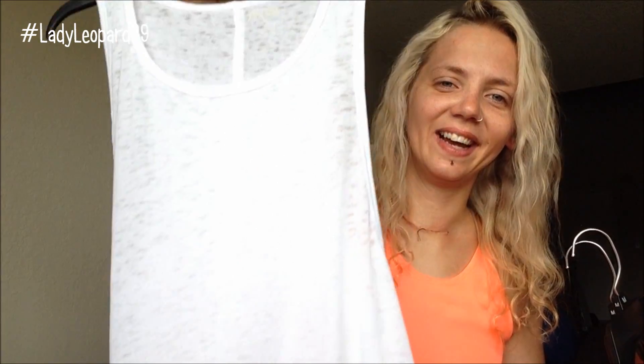The burnout tank top I had before I got chocolate on it, so I don't use it for working out anymore. But this is just your basic shirt. These are all on sale — probably around six bucks if I had to guess.